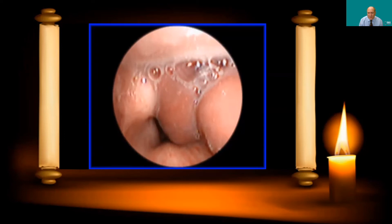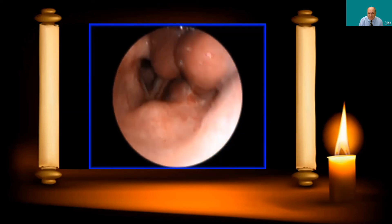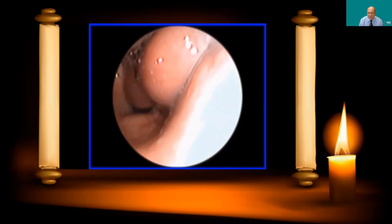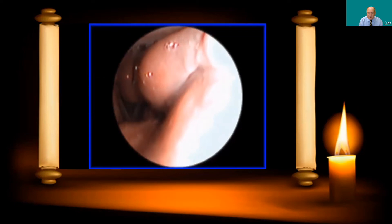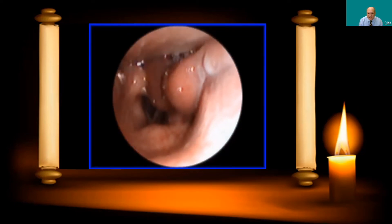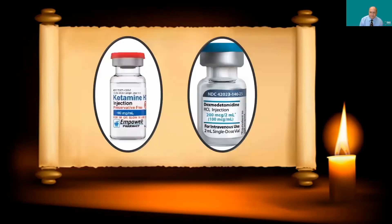Here you see a patient I intubated in the emergency department with a fiber optic scope — he had hemophilia, coughed violently, and came in with a huge hematoma on his upper glottis and aryepiglottic folds all the way down to his arytenoids. You can see a very compromised airway. The only thing keeping that airway patent is his muscle tone. A little bit of sedation can cause complete collapse and complete loss of the airway.